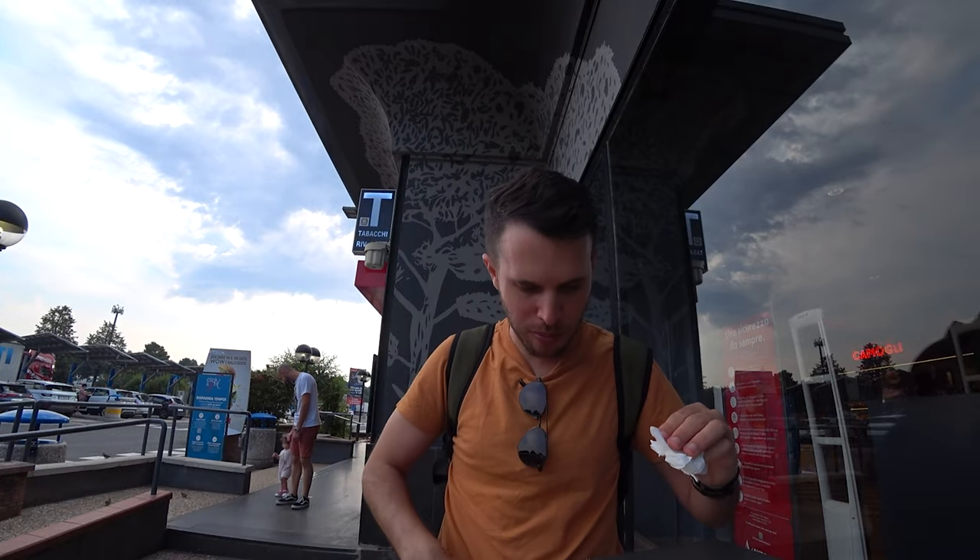Oh my god, so much sugar! It's too good, really. Pistachio cream — can't go wrong with pistachio cream. I really could do without the sugar on top though, it's an overkill, but I guess Italians like to enjoy life. This is disastrous! Yeah, the gas station in Italy is a must.